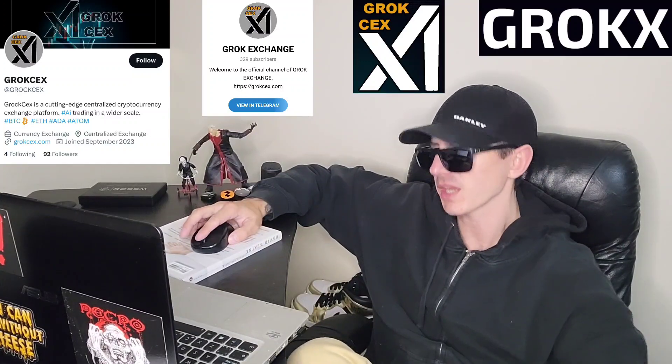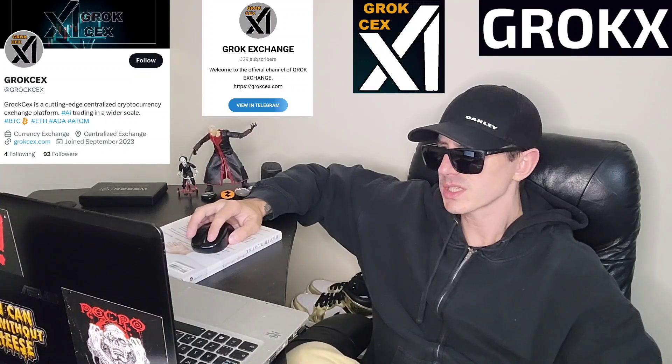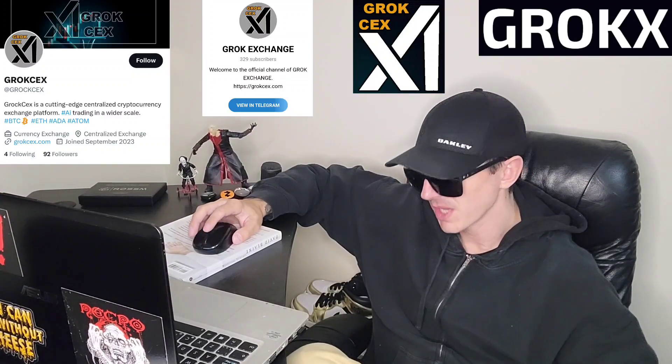To buy on Uniswap, fund your Trust Wallet or MetaMask wallet with Ethereum, go into the DApps, find Uniswap, and trade your Ethereum for the GROKX token using the contract address found on their official webpage, GrokCEX.com. You'll probably need to set your slippage around five percent for buys and five percent for sells. Liquidity will be locked on Uniswap for 365 days.